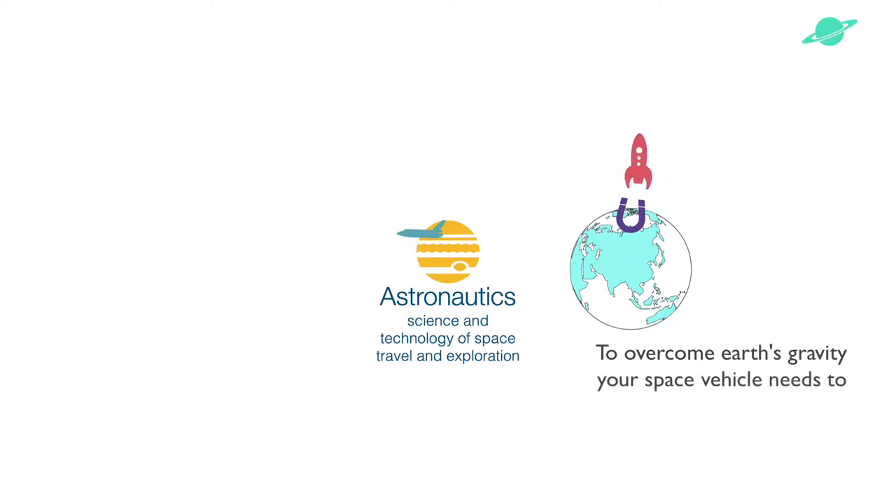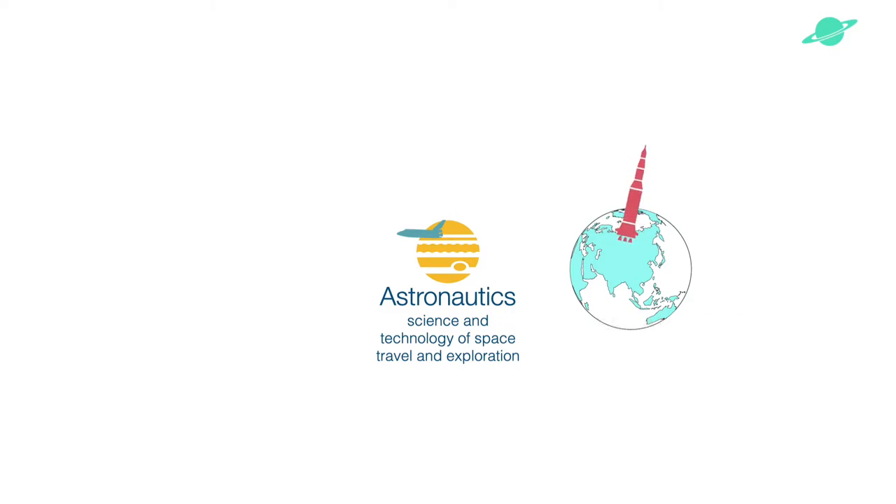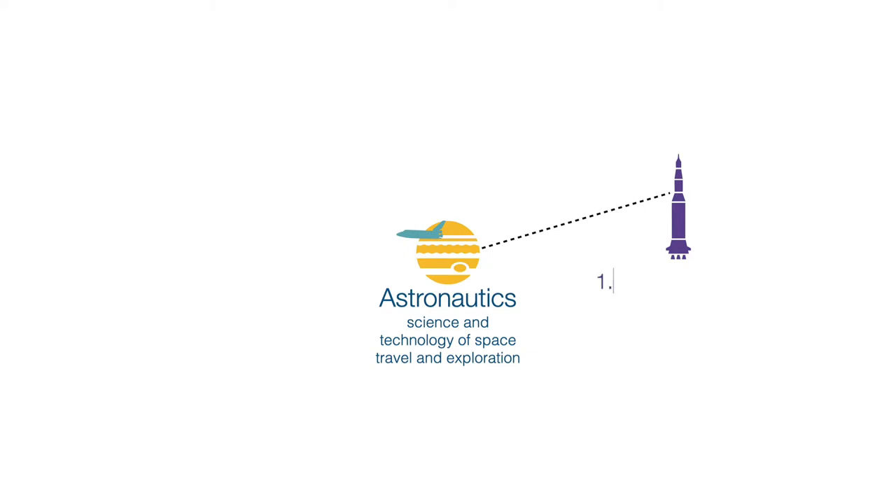Your space vehicle has to travel at the speed of around 11 kilometers per second — that is 40,000 kilometers per hour — to reach Earth's escape velocity. Escape velocity is the minimum speed to escape from the gravitational pull of a planetary body. If a space vehicle is at a speed less than the escape velocity, then gravity will simply pull it back and not let the space vehicle escape into space. To reach a speed of 11 kilometers per second, you need a very powerful rocket. So one field of study in Astronautics is rocket science.